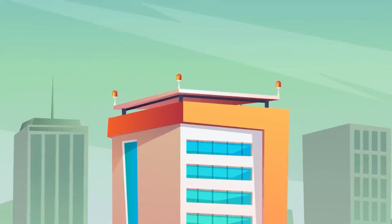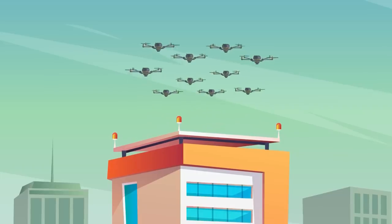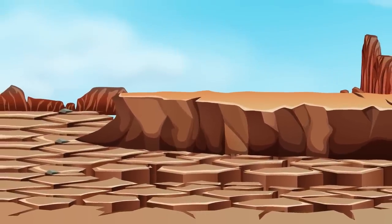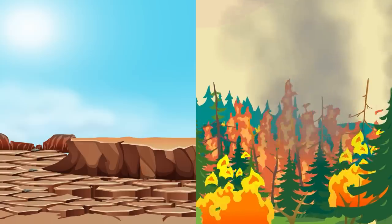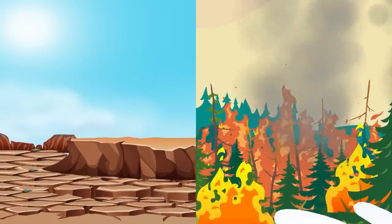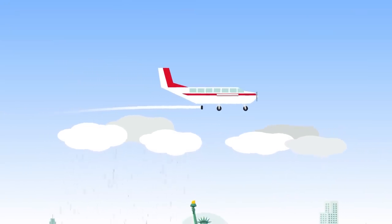In the future, an international organization could be set up to deploy drones and weather modification technology to areas of the world that need it most. Communities threatened by drought may be able to receive relief in the form of artificial clouds and rain. Or perhaps in areas where wildfires are raging, rain could be produced to help firefighters get the blaze under control.